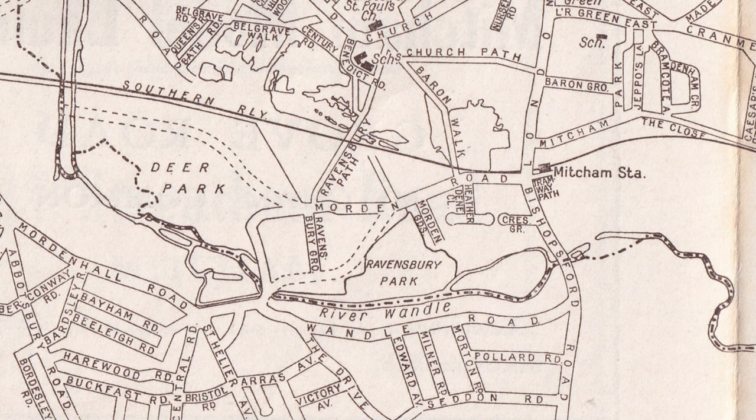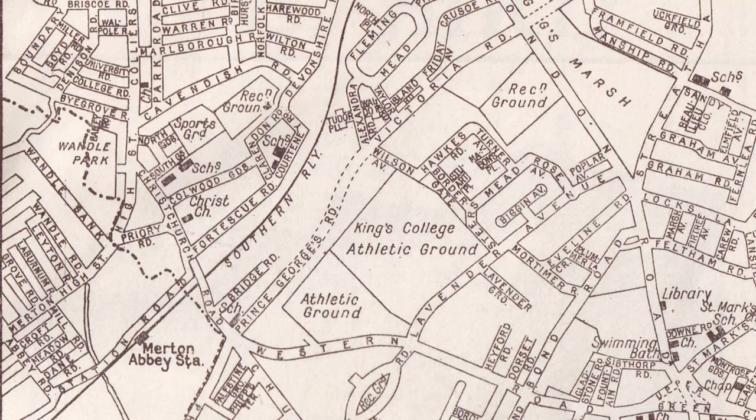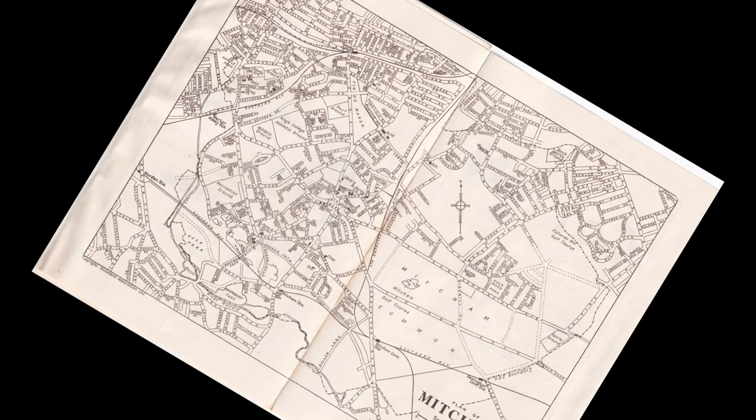The boundary continues along the River Wandle south of Ravensbury Park, underneath Morden Road, through Morden Hall Park — shown here as Deer Park because at this point it still belonged to Gilliat Hatfield, who bequeathed it to the National Trust in 1941. The boundary does a squiggly route through the park, crosses the railway line near what is now Morden Road tram stop, continues along the Wandle at the side of Phipps Bridge Road, and we come back to where we started at Merton Abbey Station.